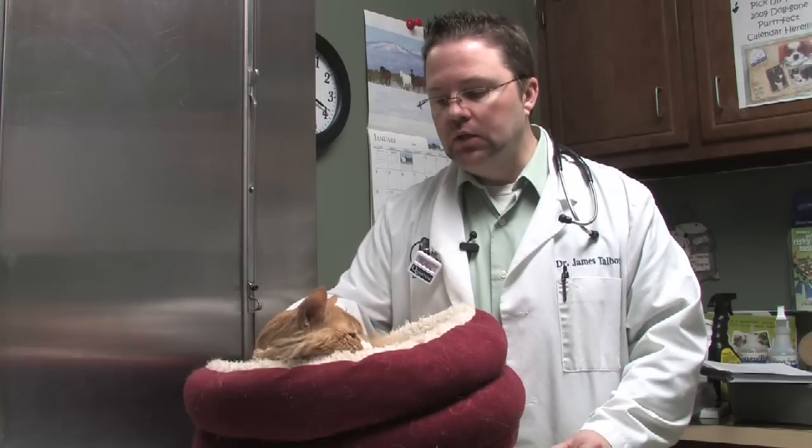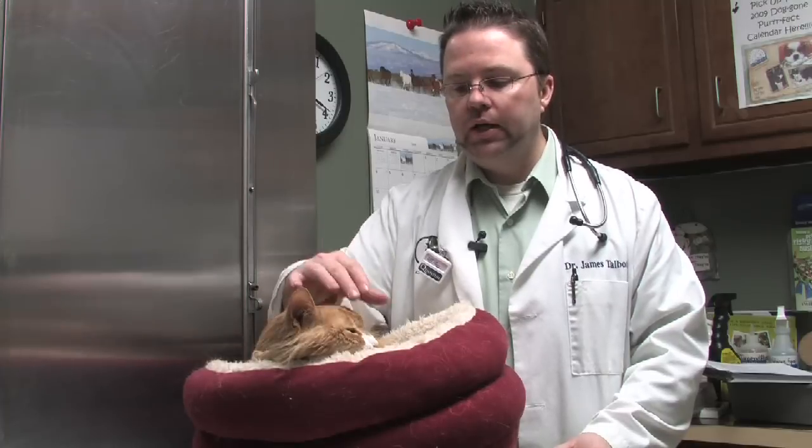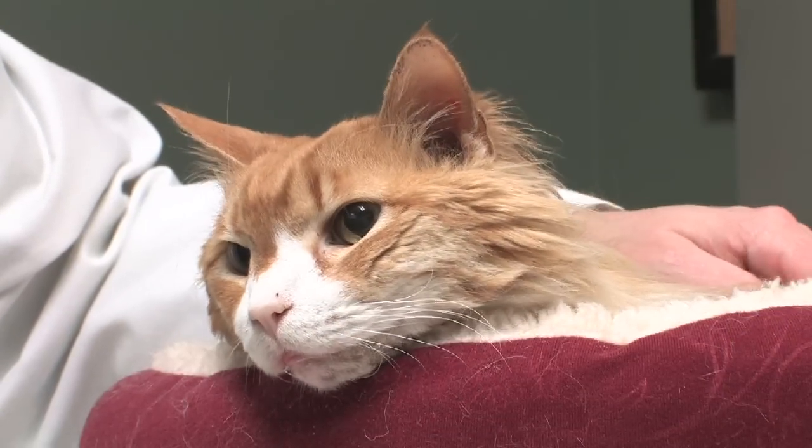Let's talk about what are the signs of feline diabetes. Diabetes that we see in cats is very common, and what it's caused by is a lack of insulin production from the pancreas. When that occurs, the blood sugar in the bloodstream skyrockets, and when that happens they dump a lot of sugar, which is a large molecule, into the urine.